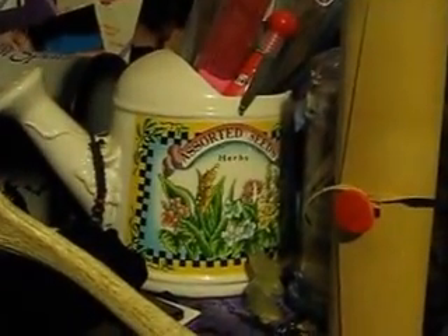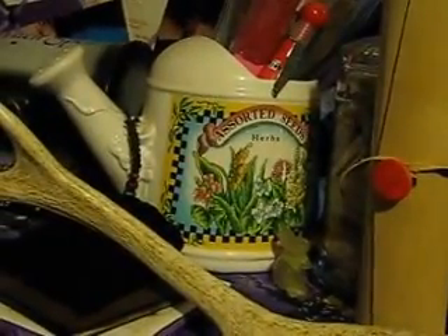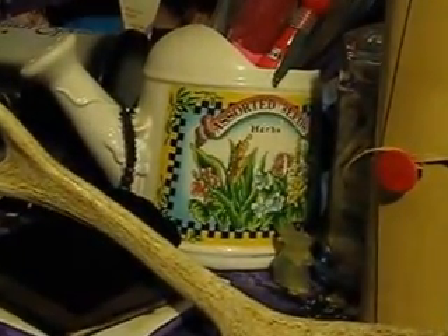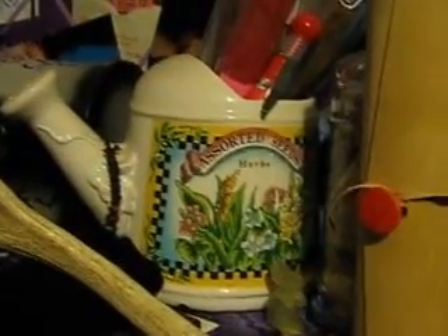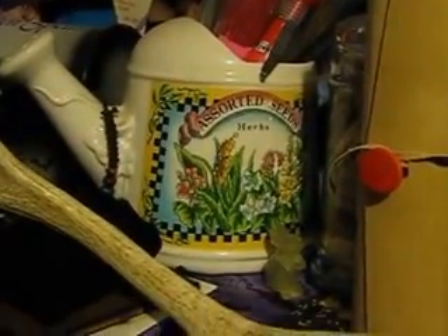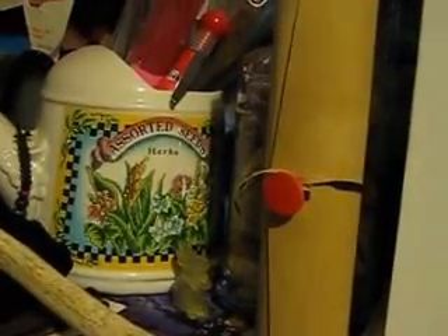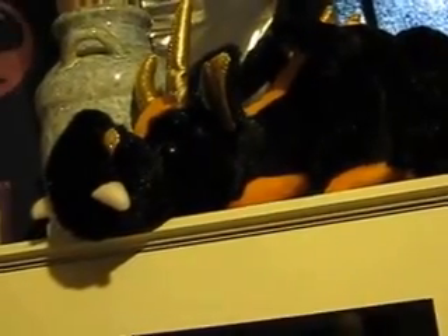And there is — I think it's supposed to be a sprinkling can with a Mary Engelbert print on the front. It is cracked, so I don't move it any more than I absolutely have to. Up there is more incense. And that is Dan the dragon — he watches over my altar.